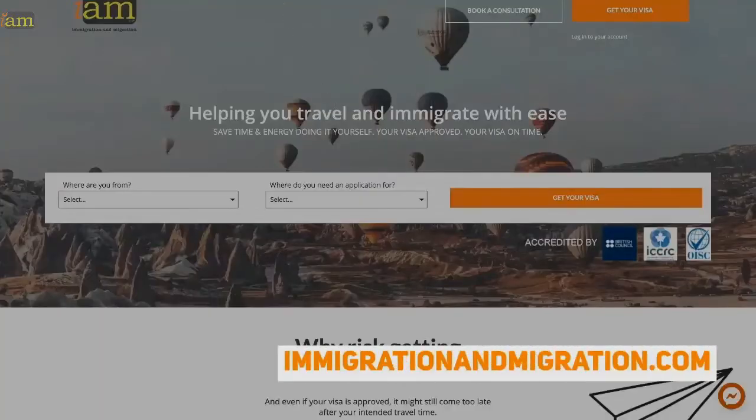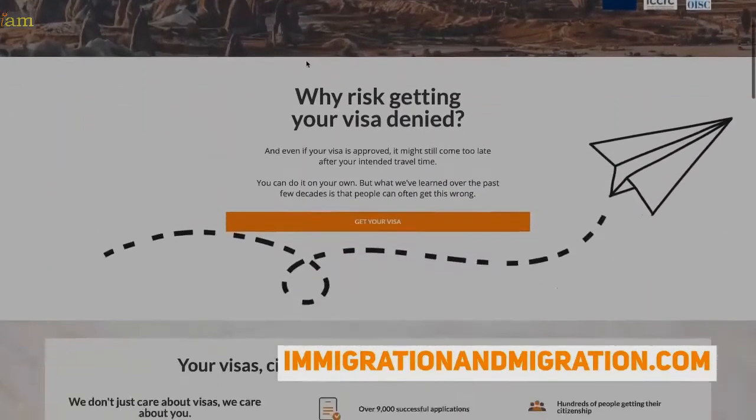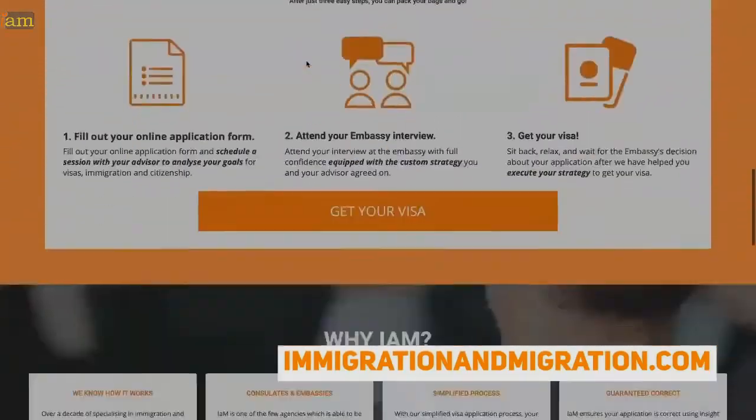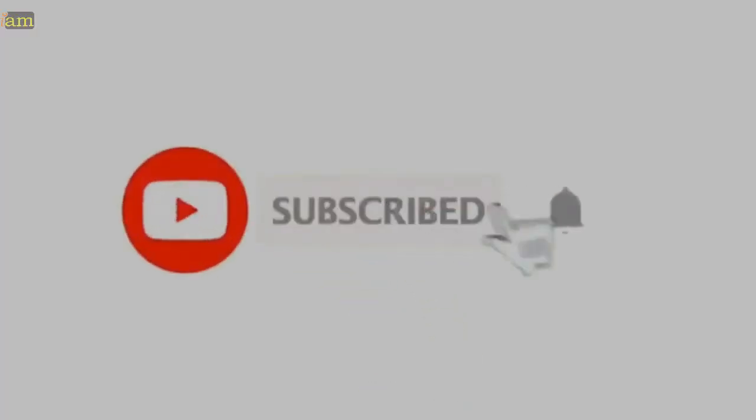If you'd like to get more info on travel, visas, immigration, and citizenship, head over to immigrationandmigration.com for more free content. Don't forget to subscribe and hit that bell for more travel and visa updates.